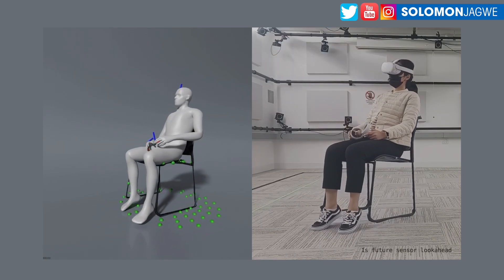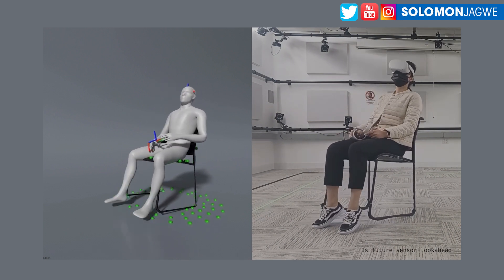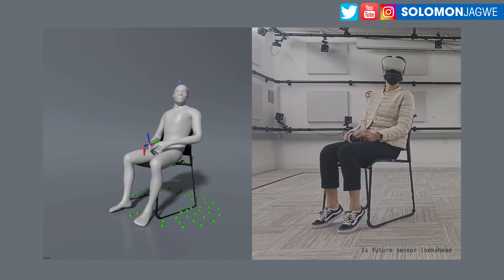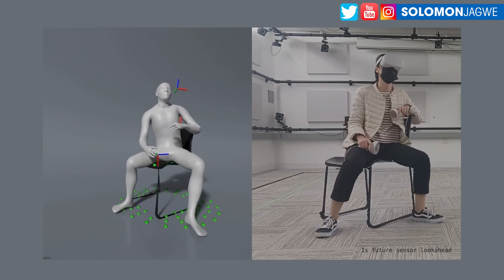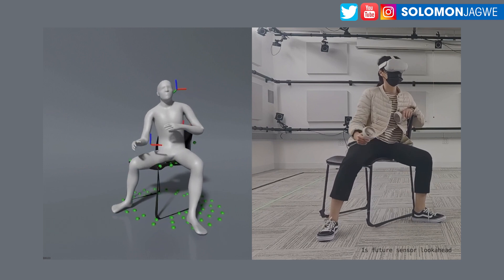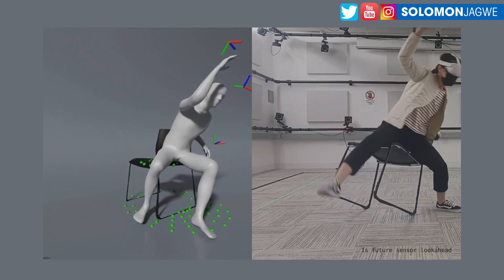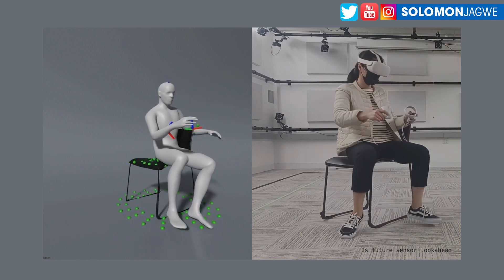If this is entirely driven by the motion capture data being derived from the headset and the head direction, and everything else is procedural, that is amazing. Right now the controllers are playing a part in where the hands are — just wherever the hands go.